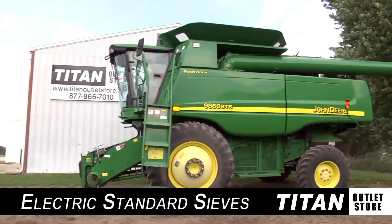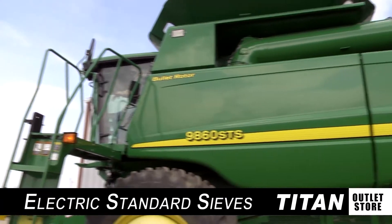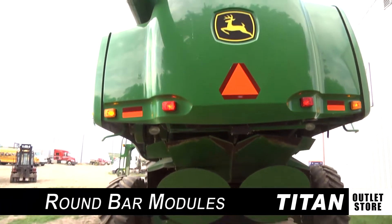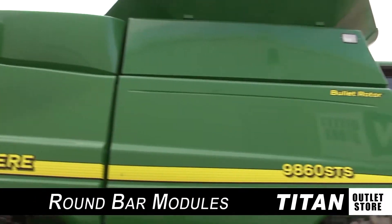This combine is loaded with features, including electrically adjusted standard sieves, sieve dividers, beater, round bar modules, a new bubble up auger, and grain bin extension.